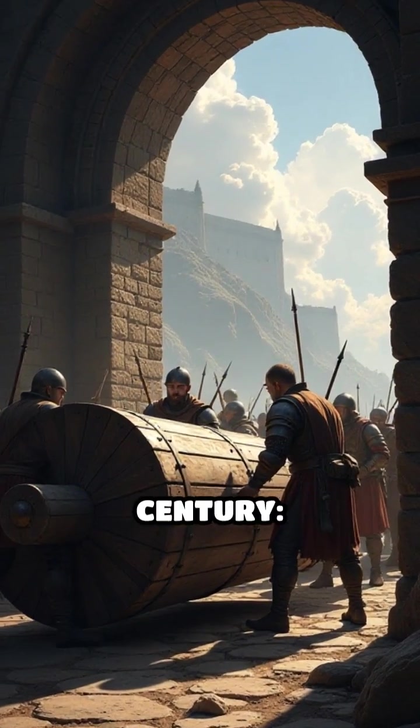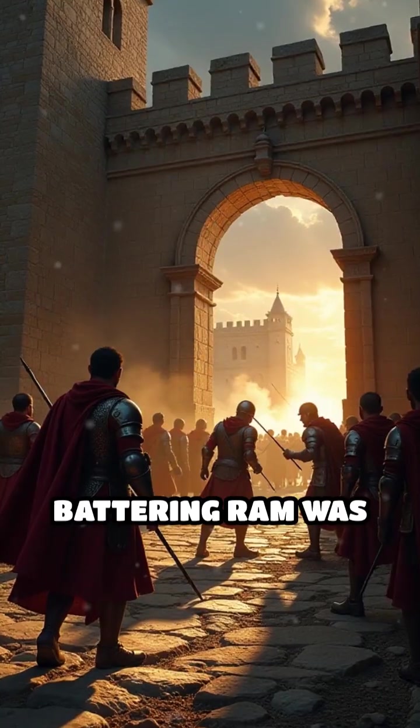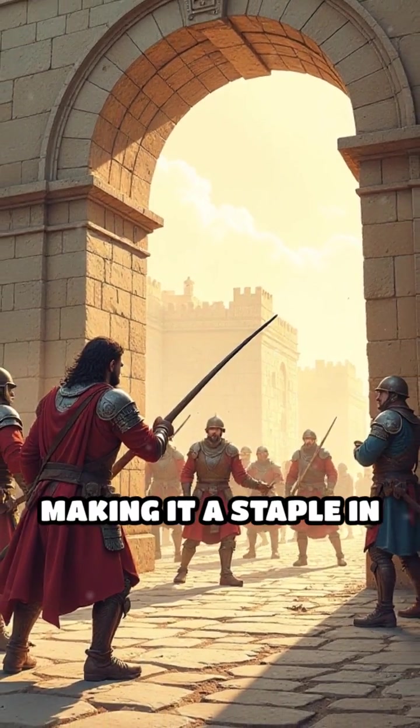Number 4: Battering Ram, 9th century. A massive log suspended by chains and often protected by a wooden shed, the battering ram was pivotal for breaching thick castle gates. The Byzantines refined its use, making it a staple in siege warfare.